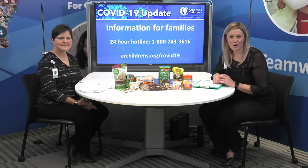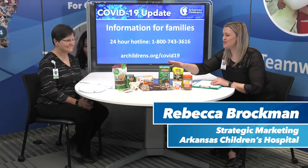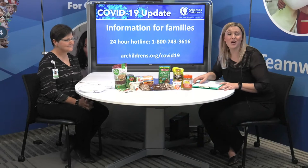Good afternoon and welcome to Arkansas Children's. I'm Rebecca Brockman. We appreciate you joining us live today. I'm joined by Susan Goolsbee. She is a registered dietitian and she is also our clinical nutrition assistant director. As you can see, Susan brought some healthy snacks and ideas for families while they're at home during this COVID outbreak.